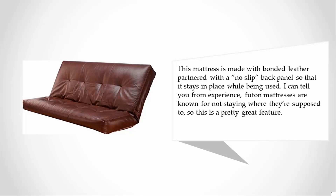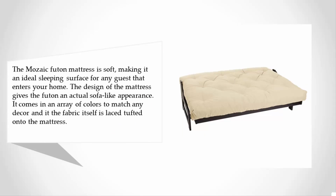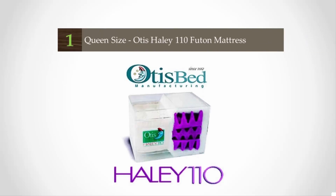At number two, the Mosaic futon mattress is soft, making it an ideal sleeping surface for any guest. The design gives the futon an actual sofa-like appearance. It comes in an array of colors to match any decor, and the fabric is lace-tufted onto the mattress. The Mosaic mattress is composed of visco memory foam and polyurethane foam, wrapped in a cotton-mix blend for extended lifespan and plush comfort. The poly-cotton covering keeps it long-lasting and protected.